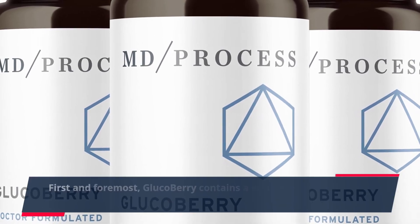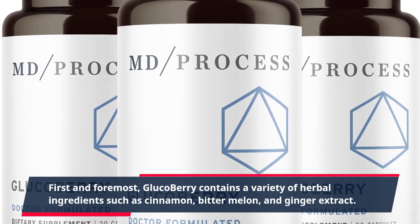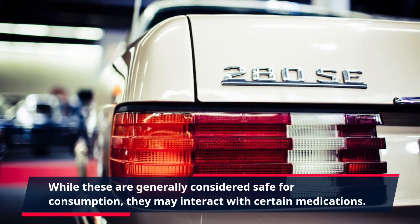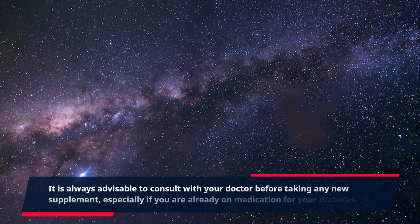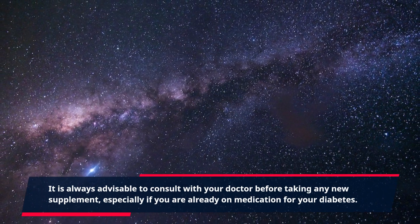First and foremost, GlucoBerry contains a variety of herbal ingredients such as cinnamon, bitter melon, and ginger extract. While these are generally considered safe for consumption, they may interact with certain medications. It is always advisable to consult with your doctor before taking any new supplement, especially if you are already on medication for your diabetes.